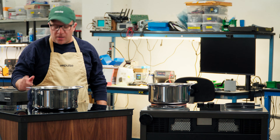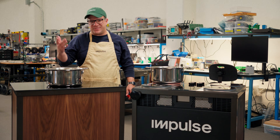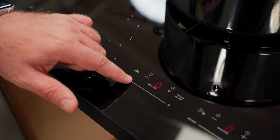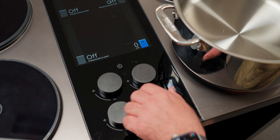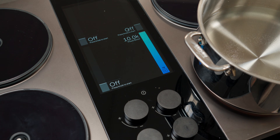Now I'm going to turn on the other stove — this induction stove has a power boost mode, so we'll see what that can do. And now I'm going to turn on the Impulse cooktop. We'll give the other guys a little head start, and we're going to drop 10 kilowatts in here.